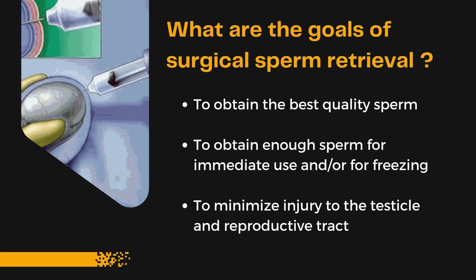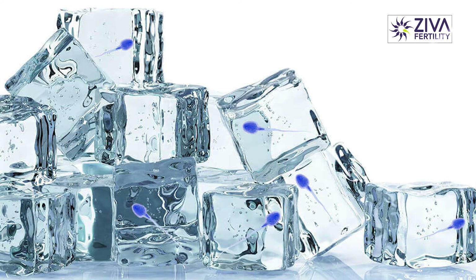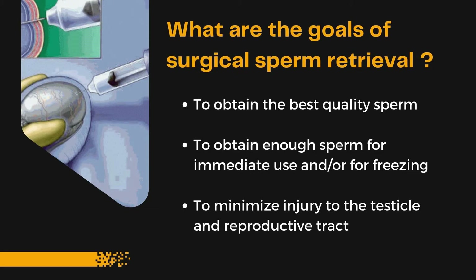So, what are the goals of surgical extraction? We are trying to take sperms out and keep them safe — that is, for future use we can freeze them and so on. We also want to minimize the damage to testes, especially when it comes to chemotherapy. We want to extract these sperms and save them for future use.